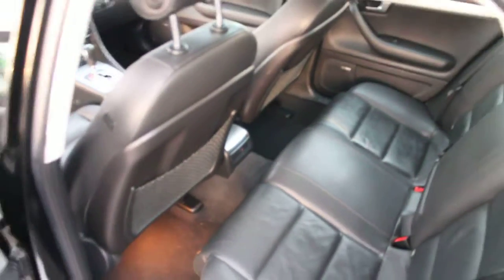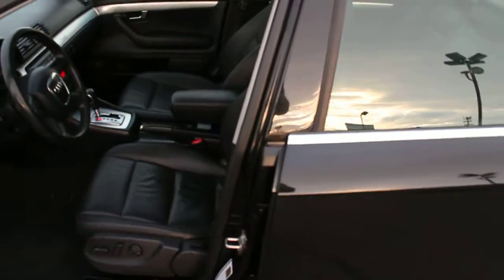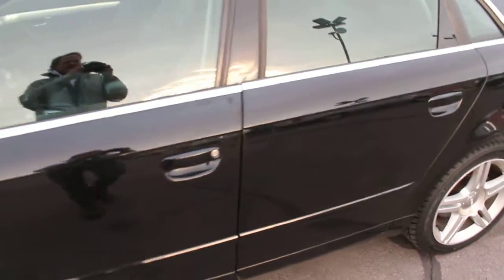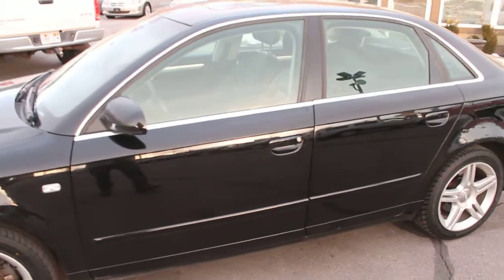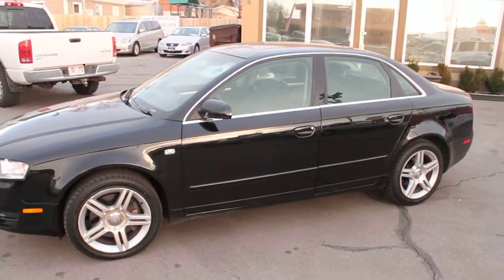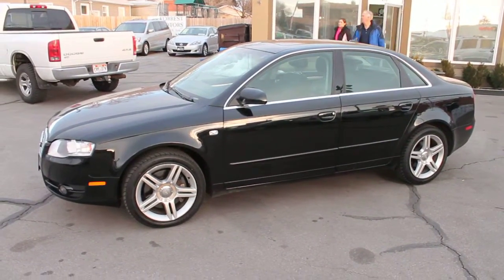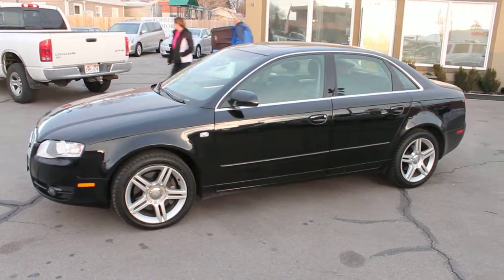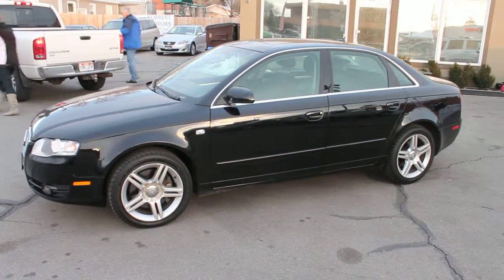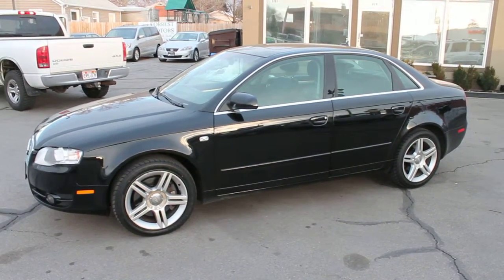We also take trade-ins of all kinds here at Forest Motors, and we work with all of the best local banks and credit unions as well as some national banks. We have programs for subprime borrowing needs as well. Come apply for financing through our office and let us help you secure the best rates and terms available to you. Test drive this 2007 Audi A4 Quattro and come see us at Forest Motors — we'll take good care of you.